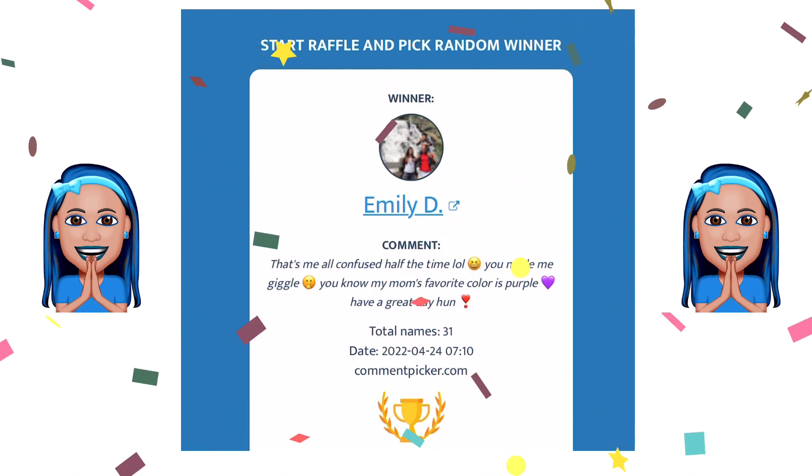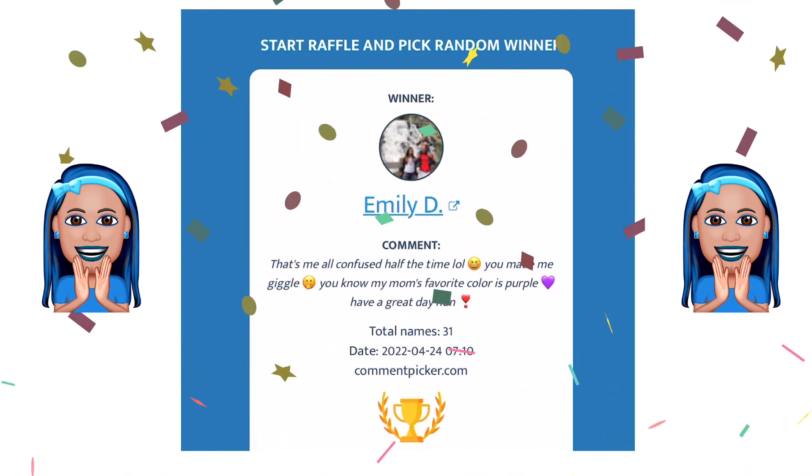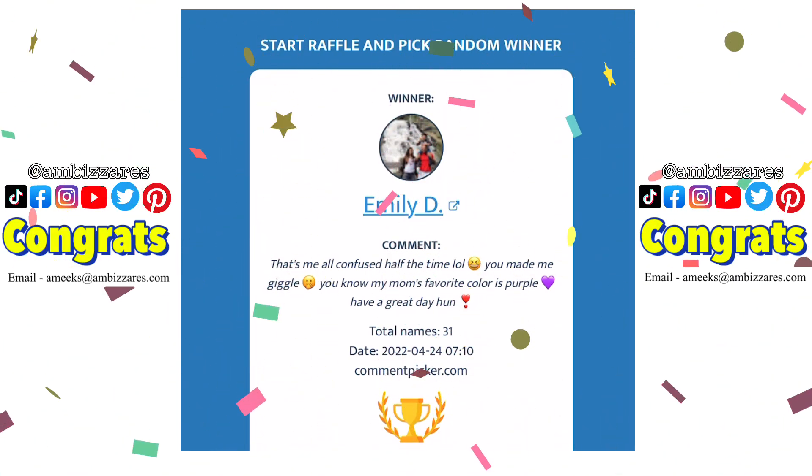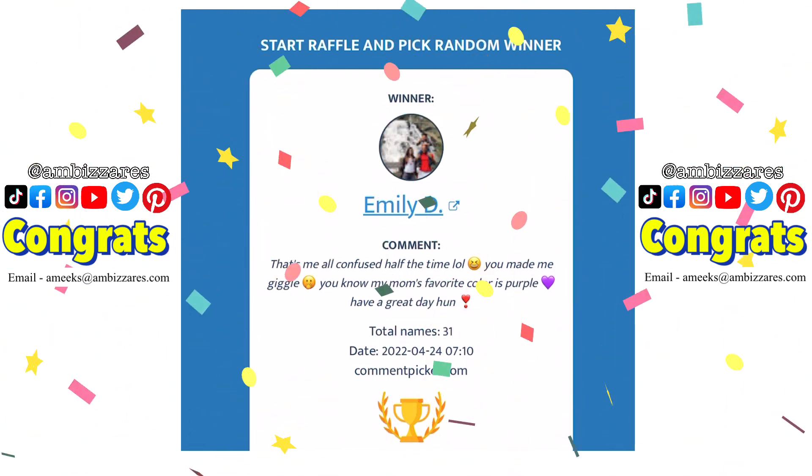Yay, Emily! So Emily left a lovely comment that says: "That's me, all confused half the time. Hello, well, you made me giggle. You know my mom's favorite color is purple. Have a great day, hun." So that was a really sweet comment.